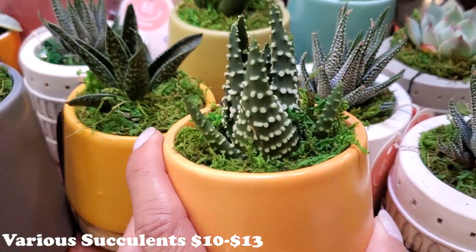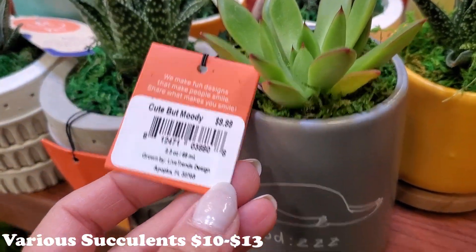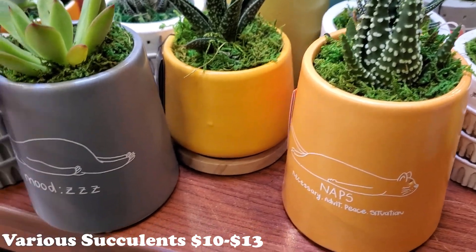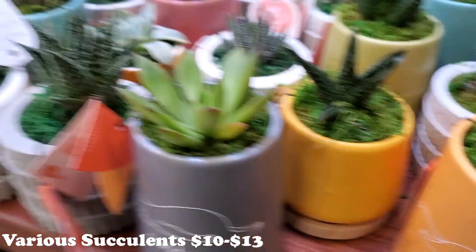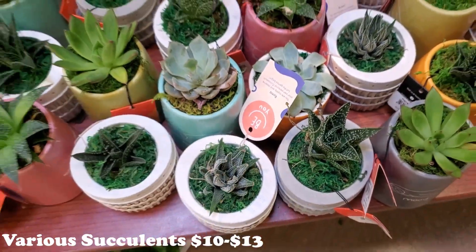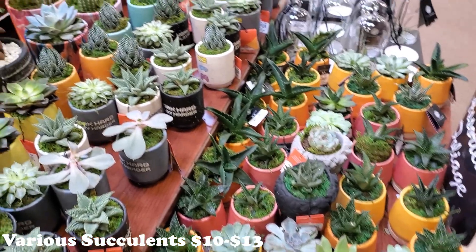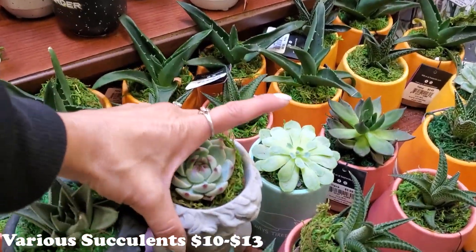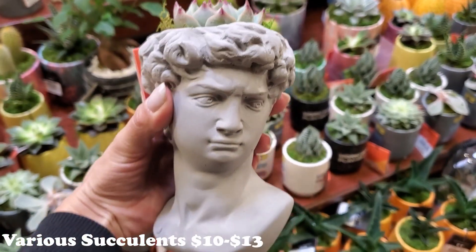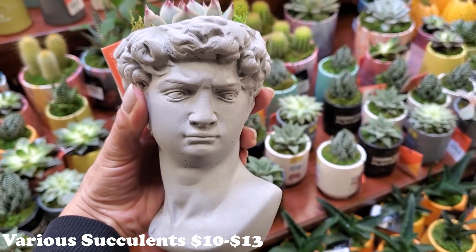Let me get down here and look at some of these. It looks like they're all going to be $10. 'Cute but moody' is what it says — it's a new brand, interesting! They have some other ones up here too in some really nice little pots. Look at that — I love that one. It's $13. Isn't that amazing?